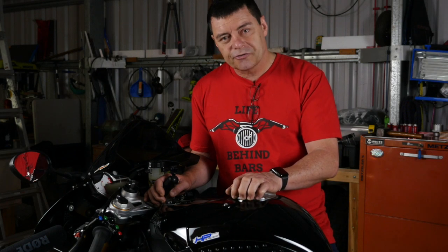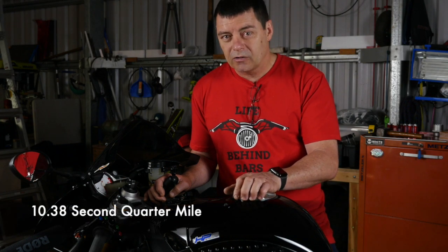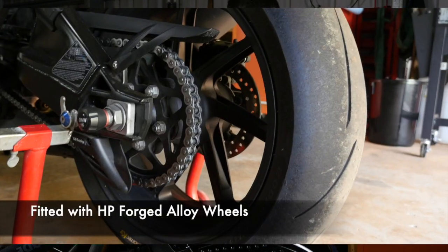Now this particular bike, I took it to the drags and ran it at a local meet in stock form. We achieved a 10.38 second quarter mile. The only advantage it had over a standard bike was the installation of forged aluminium rims, which would be a weight advantage.